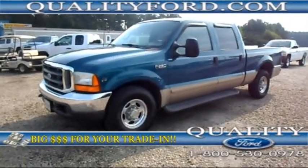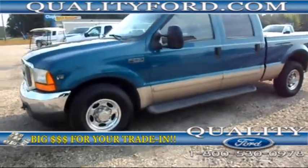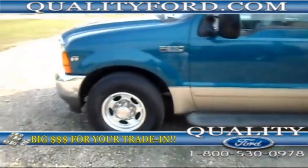Hey guys, this is Josie from Quality Ford in Whiteville, North Carolina. Today I'm going to be showing you this 2001 Ford F-250 Lariat Super Duty.